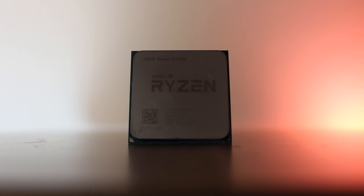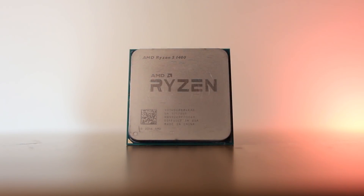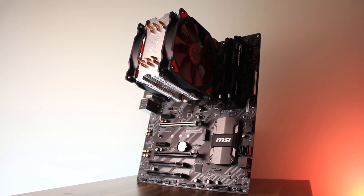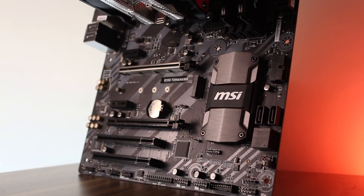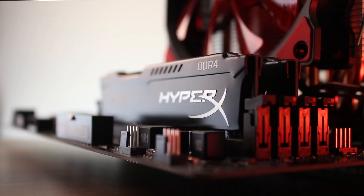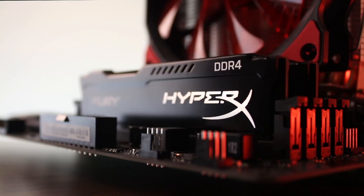For the system specs, we have the 4-core 8-thread Ryzen 5 overclocked to 3.825GHz at 1.39V using an aftermarket cooler, an MSI B350 Tomahawk motherboard, and 8GB of DDR4 memory clocked at 2933MHz.